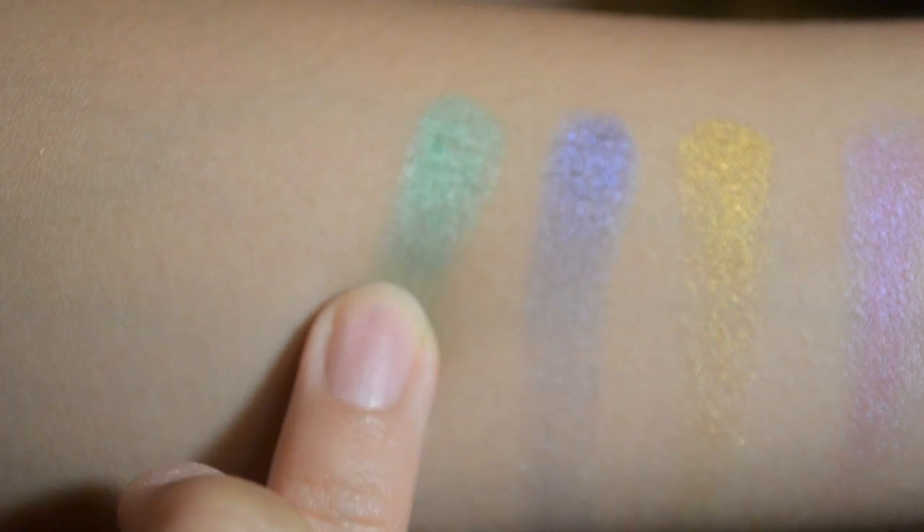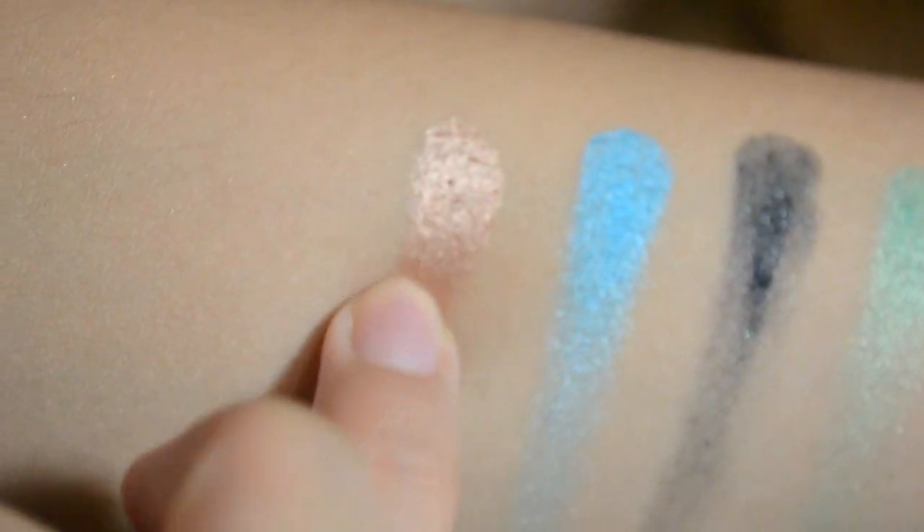The last thing I bought is the Urban Decay Deluxe Eyeshadow Palette. It was on sale for only $10 — the original price is $30. Here I'm swatching all the colors: fishnet, honey, ransom, graffiti, zero, peace, shag, scratch, and underground. The eyeshadows are your typical Urban Decay eyeshadows — they're not glittery but they are all shimmery. There are no matte colors; even zero isn't that matte. There are some sparkle pigments inside each eyeshadow.